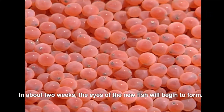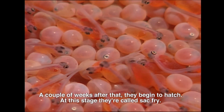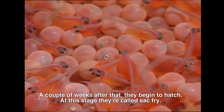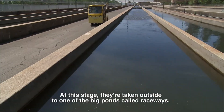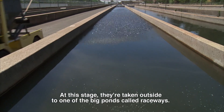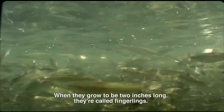In about two weeks, the eyes of the new fish will begin to form. A couple of weeks after that, they begin to hatch. At this stage, they're called sack fry. Pretty soon, they begin to look like fish. At this stage, they're taken outside to one of the big ponds called raceways. And when they grow to be two inches long, they're called fingerlings.